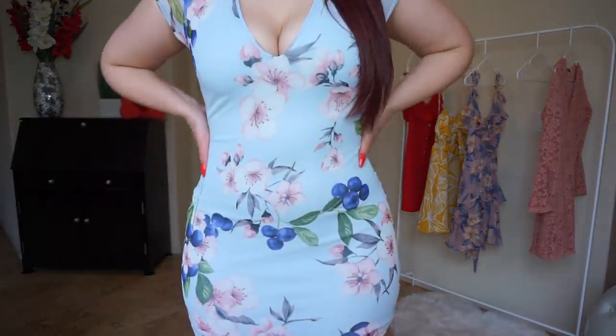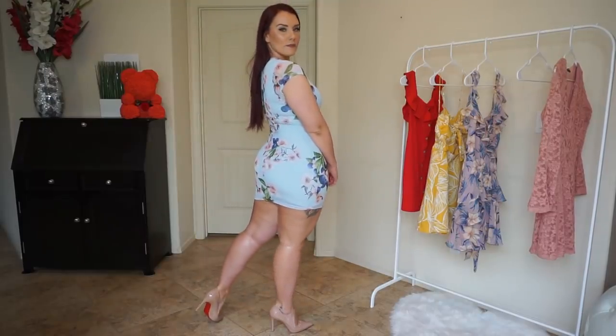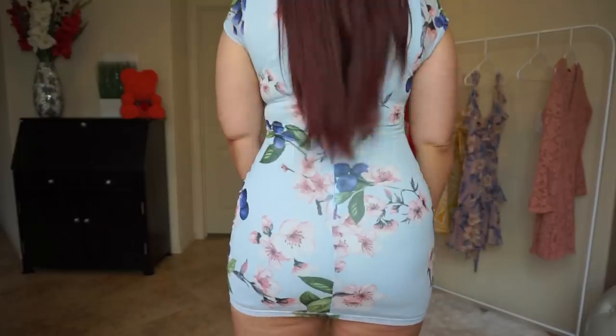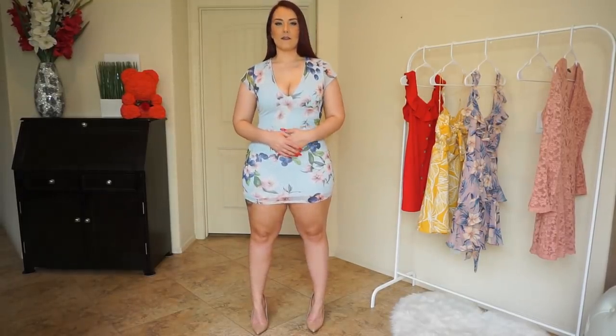I love this dress — I love the print and the way it fits, and it definitely gives me a good shape. But I think that if I wear it I just have to be prepared to be pulling it down the whole time. Other than that, great dress, perfect for summer, and definitely something that you should buy if you want a floral mini dress.